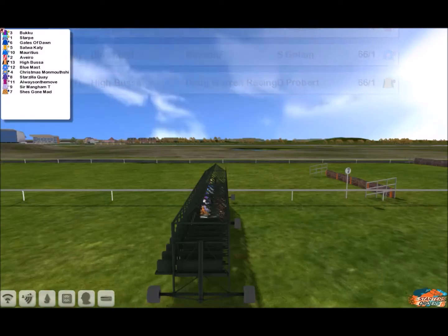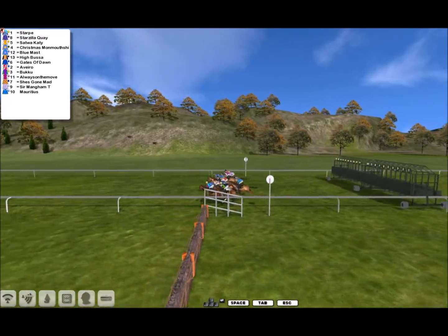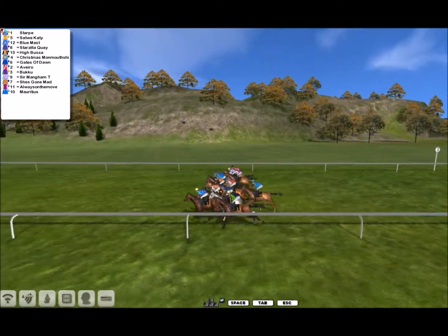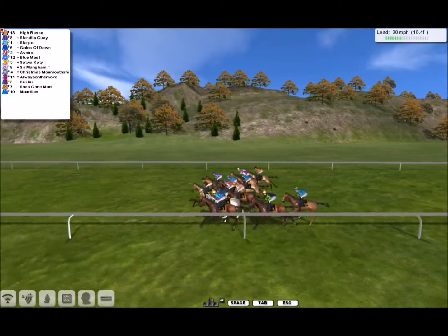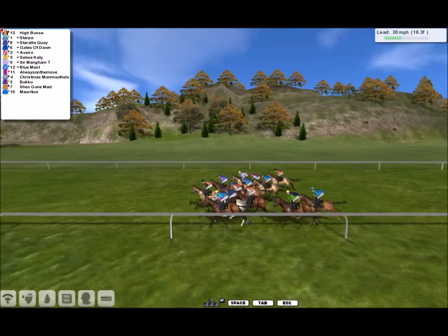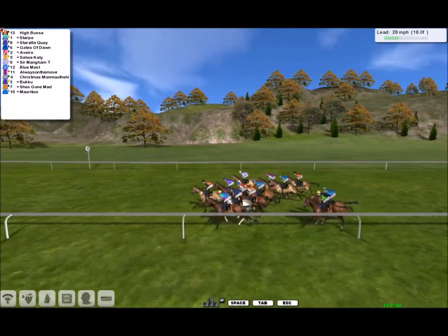They're set. And they're off. The early leader is 13 from number one, number eight, and number six.